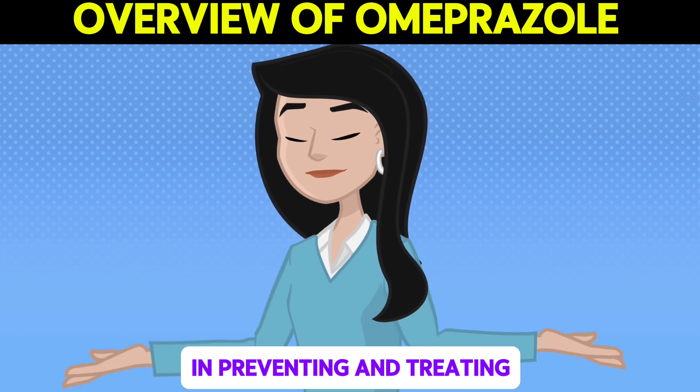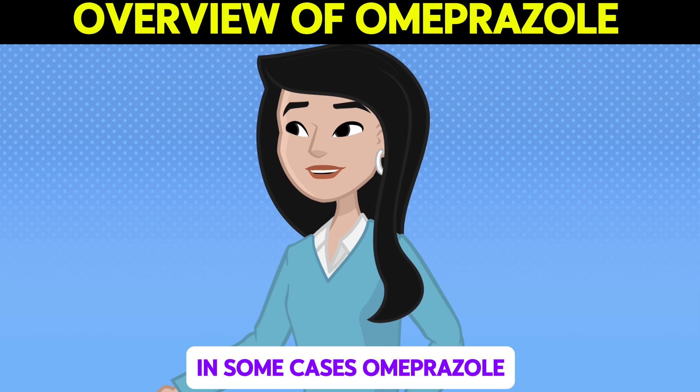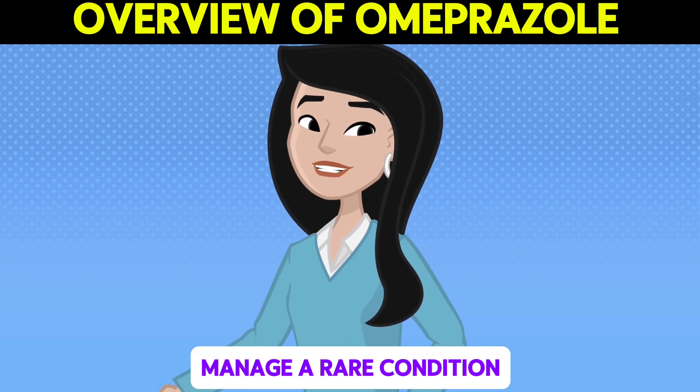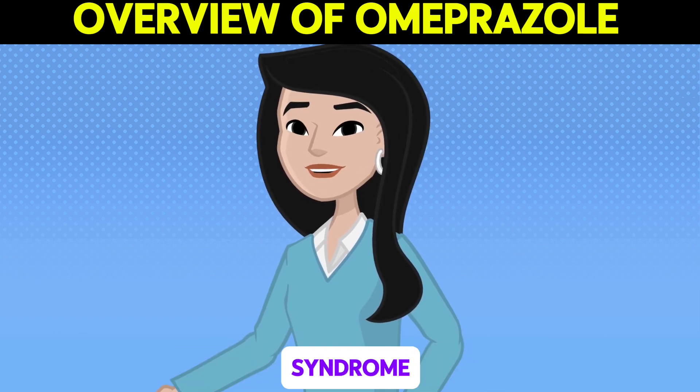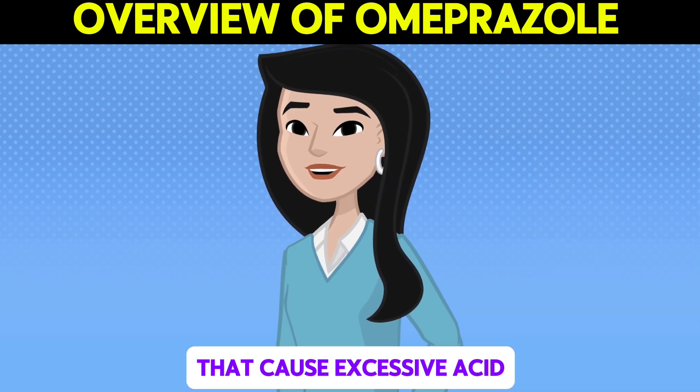Additionally, it is effective in preventing and treating stomach ulcers. In some cases, Omeprazole is also used to manage a rare condition known as Zollinger-Ellison syndrome, which is characterized by tumors in the pancreas or gut that cause excessive acid production.